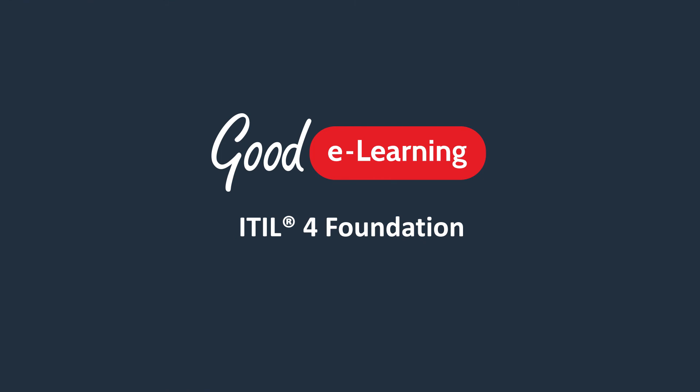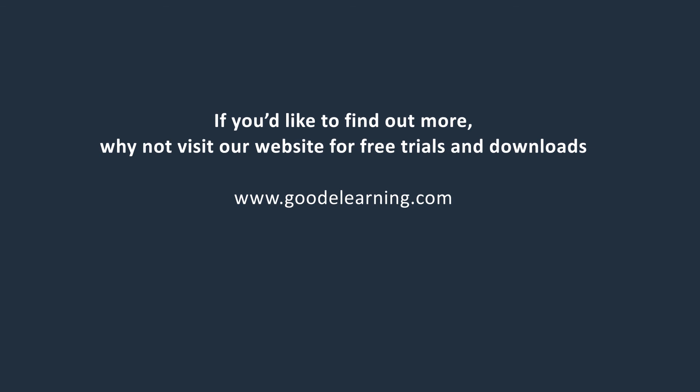So I hope you've enjoyed this introduction to our ITIL 4 Foundation online course. If you'd like to find out more, why not visit our website for a free trial or contact Goody Learning today.